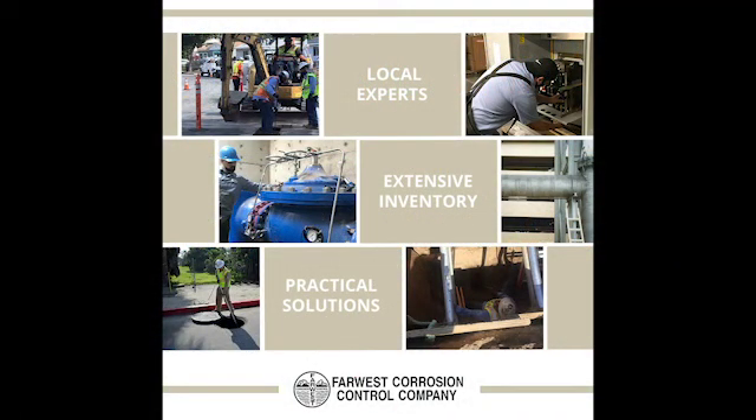Far West Corrosion Control, the leader in cathodic protection and corrosion control products, services and solutions. We provide practical solutions for infrastructures in the oil and gas, water and wastewater, power generation and marine industries. With the largest inventory nationwide, we can provide same day shipping service and one to three day delivery to most areas in the U.S. We are a woman owned business and have proudly served our customers since 1956.